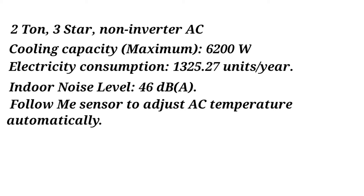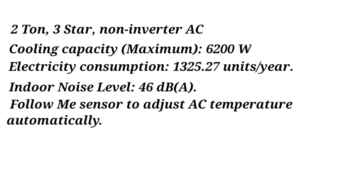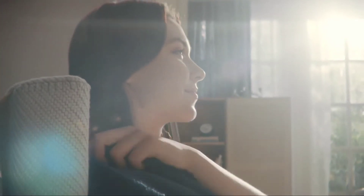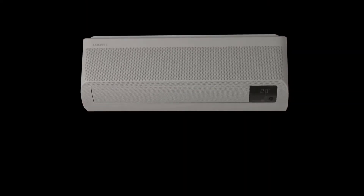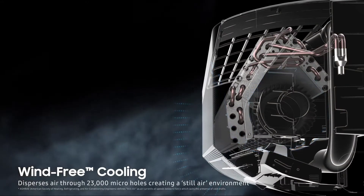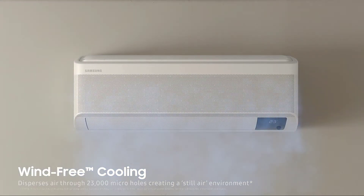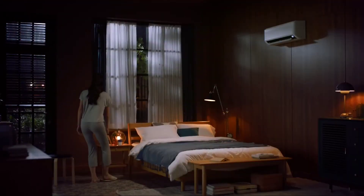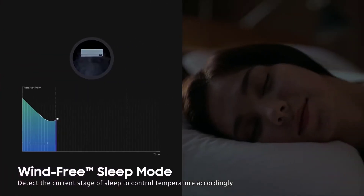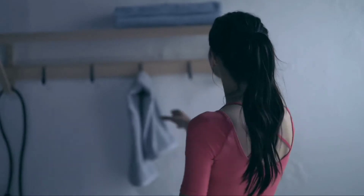Follow-me sensor to adjust AC temperature automatically. Warranty: 1 year on AC and 5 years on compressor. Positives: Brand value — Carrier is known for manufacturing quality air conditioners, and this AC is no exception. 100% copper condenser: this AC comes with copper coil in both the condenser (outdoor unit) and evaporator (indoor unit). Copper is resistant to corrosion and also a good conductor of heat, resulting in faster cooling and longer life compared to those with aluminum condensers.